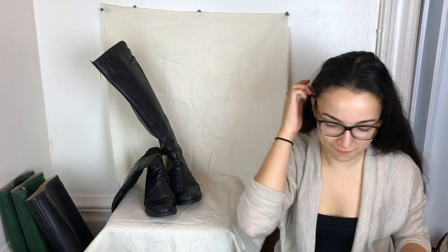Hey guys, Michelle from Mishmarket here. Today we're going to go through a shoe haul — it has been some time in the making. This is where the magic happens, where I photograph everything. I cleaned all these shoes today, so let's get to it.